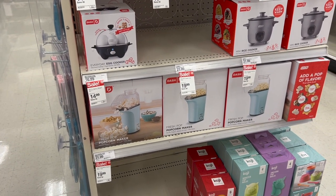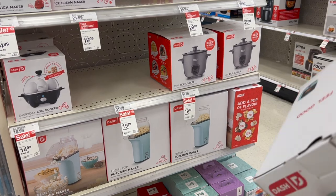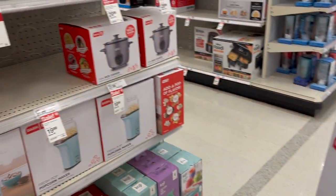Do you guys think I can have a mini popcorn maker in my dorm? Say yes. No — look up whether you can have a toaster. I don't think you can.